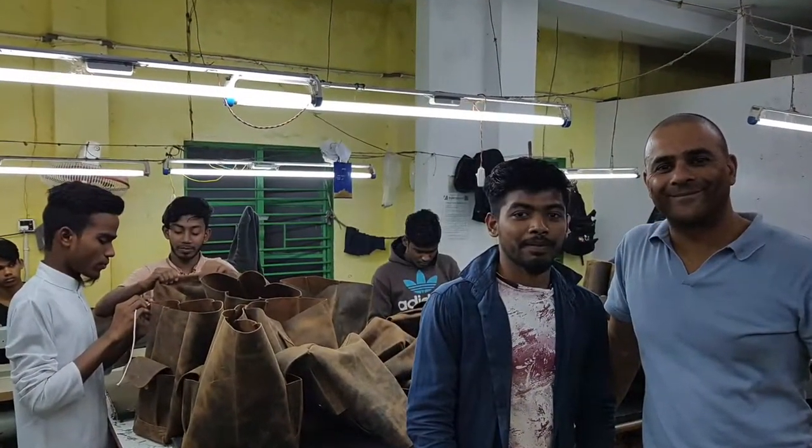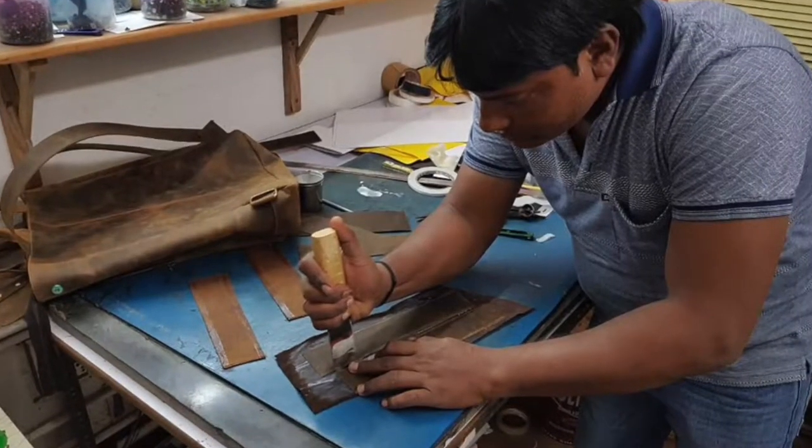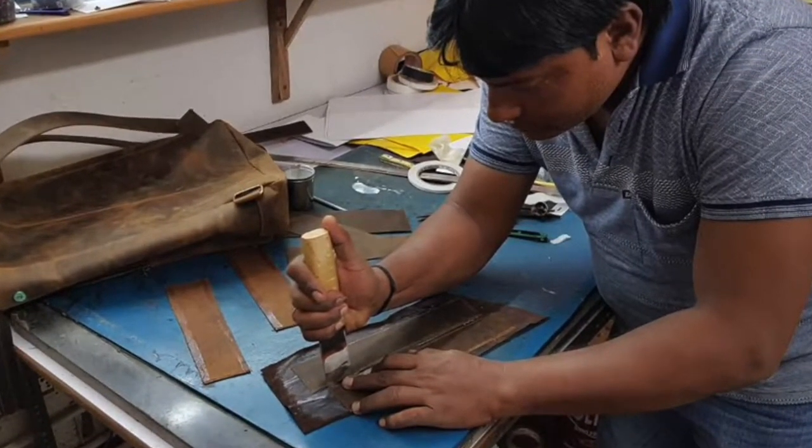He's worked on every bag and accessory we've ever made. Every year we meet with him in Kolkata and discuss our new bag designs for the year ahead. Meeting Laltu is critical to ensuring the sample meets our design brief.